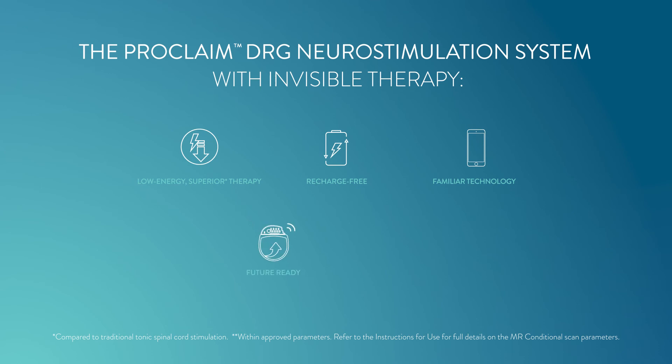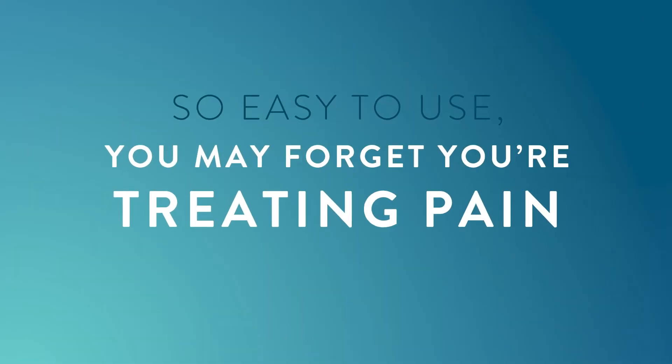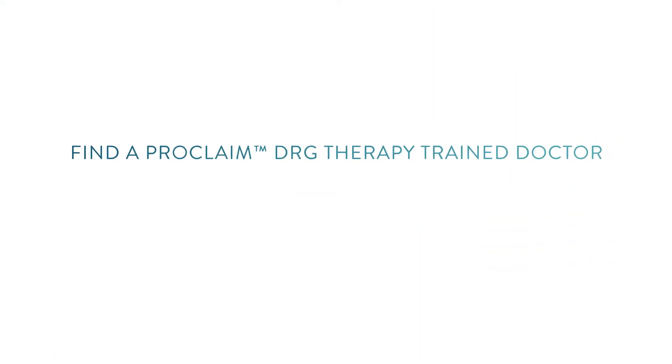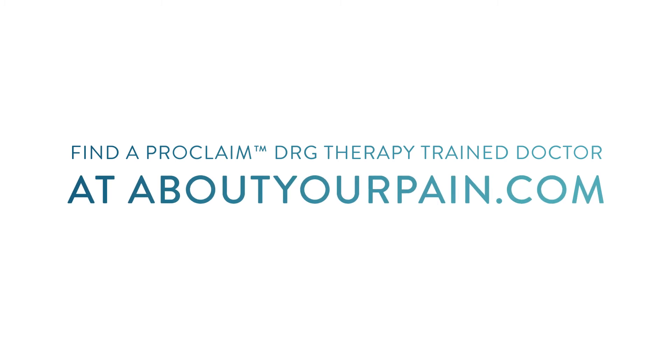The system is controlled with Apple digital devices and Bluetooth wireless technology, features upgradeable technology to deliver advancements without additional surgery, and allows scanning with a wide variety of medical imaging techniques including MRI. It's so easy to use, you may forget you're treating pain. Find a Proclaim DRG therapy trained doctor at abbottyourpain.com. Don't wait — ask your doctor about getting targeted relief with Proclaim DRG therapy.